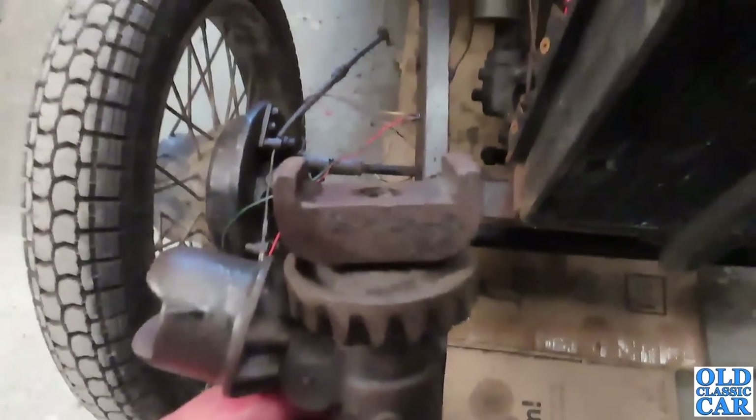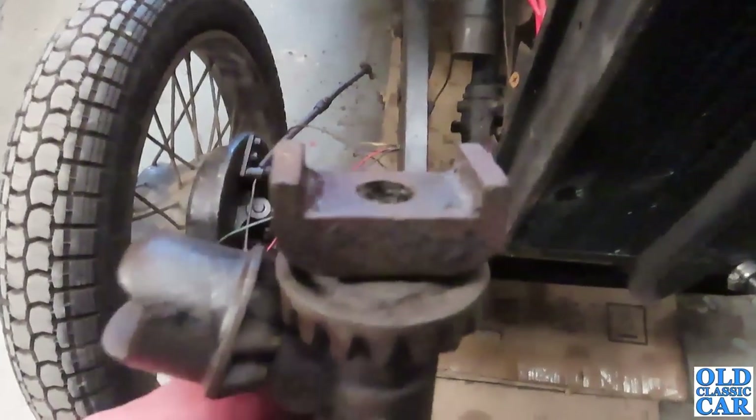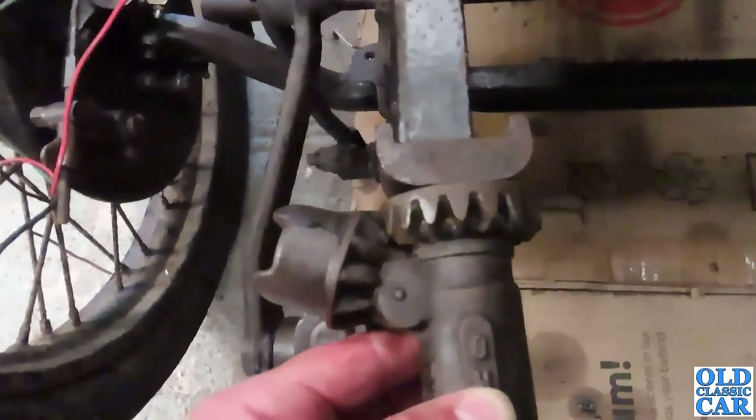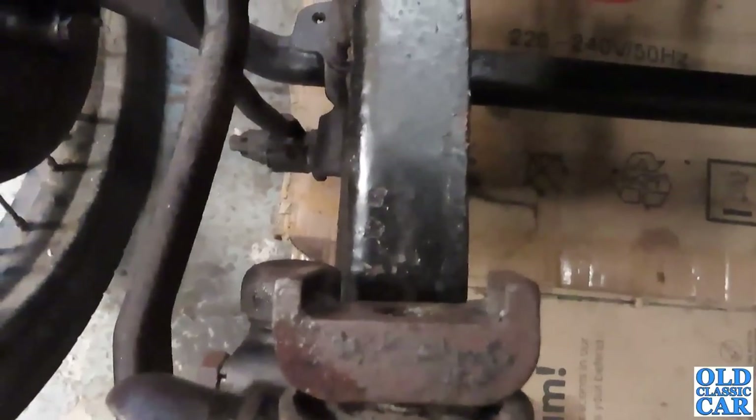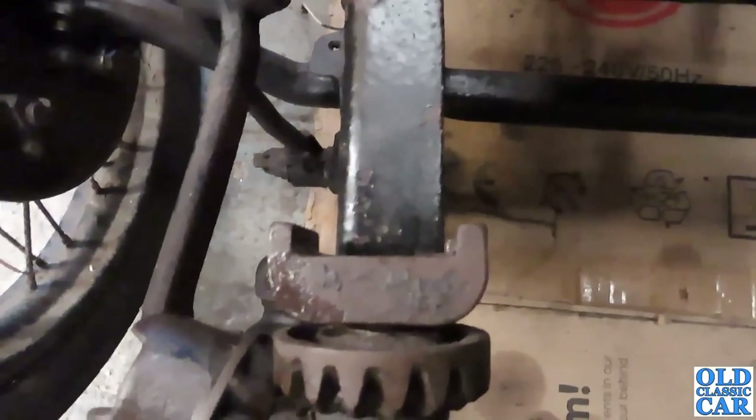A quick cleanup and a drop of oil later, and the Shelly jack comes up looking just like that — it's really brought up the remains of the black paint a treat. And if you look at the width of the collar on the top, it's a bang-on match for the little Morris's chassis, so that would be the perfect little jack for this car.